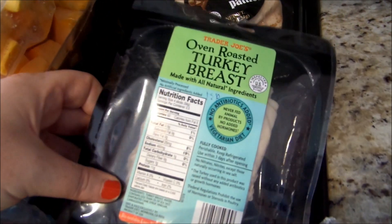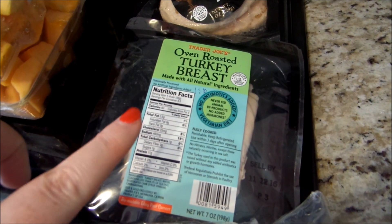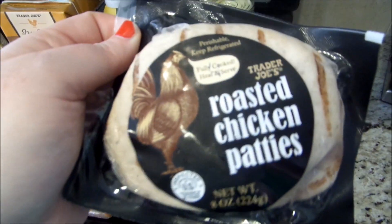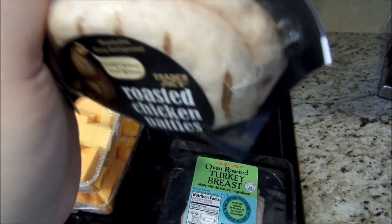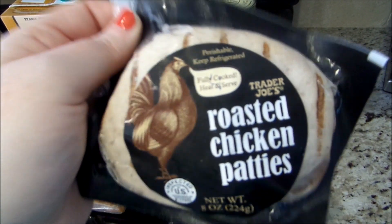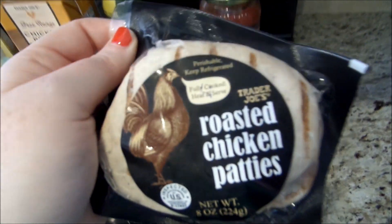I got some oven roasted turkey breast. You can have four slices for one smart point. That's awesome. I used to eat these all the time — these roasted chicken patties — and I completely forgot about them. They're a really nice size. I'd put them probably on the bagel slim or a Joseph's lavash. These are four smart points and they heat up really nice.